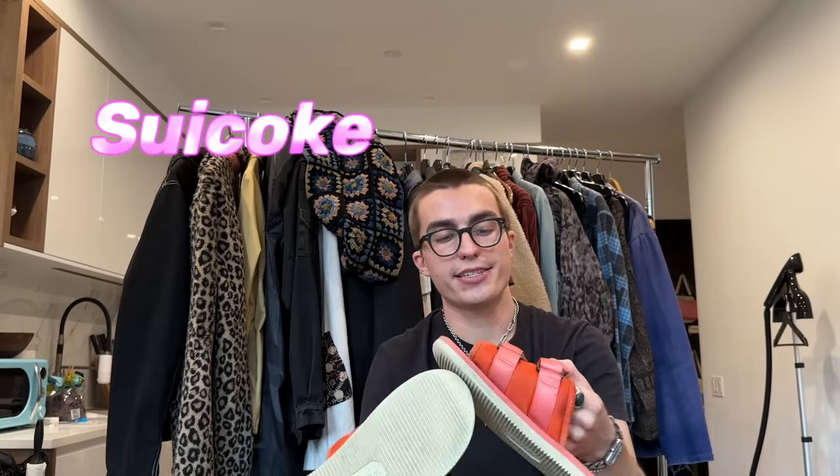Next we have these kind of ugly bright orange Suicoké Zaboris. I got these at Buffalo Exchange when I worked there — they were like $20–$30 and that's pretty much why I have them. I wear them around the house or when I have to walk out to the car.